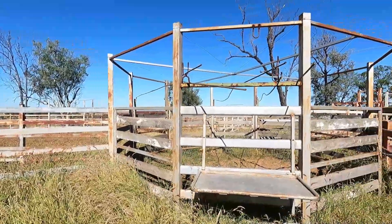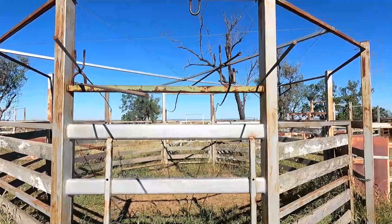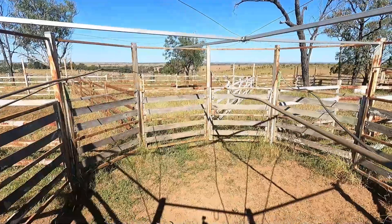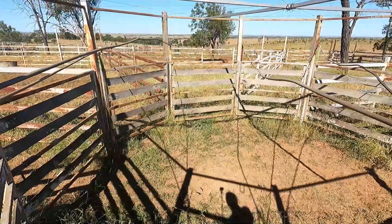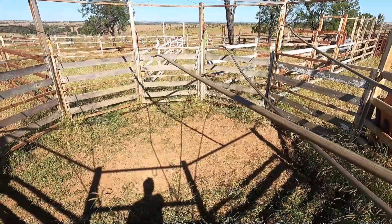Check this out for a bit of bush ingenuity — this platform here. You stand up on the platform and all these rods are going to a different gate, so when you're mustering and sorting the cattle, you get the idea. When the gates aren't locked you pull this rod to open and close that one, pull this rod, open and close that one. A real cool way to do it without getting in there amongst the cattle.